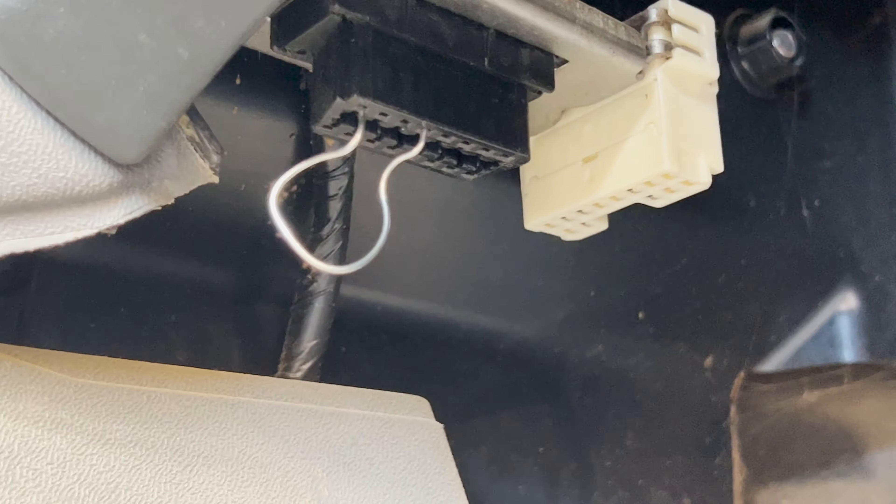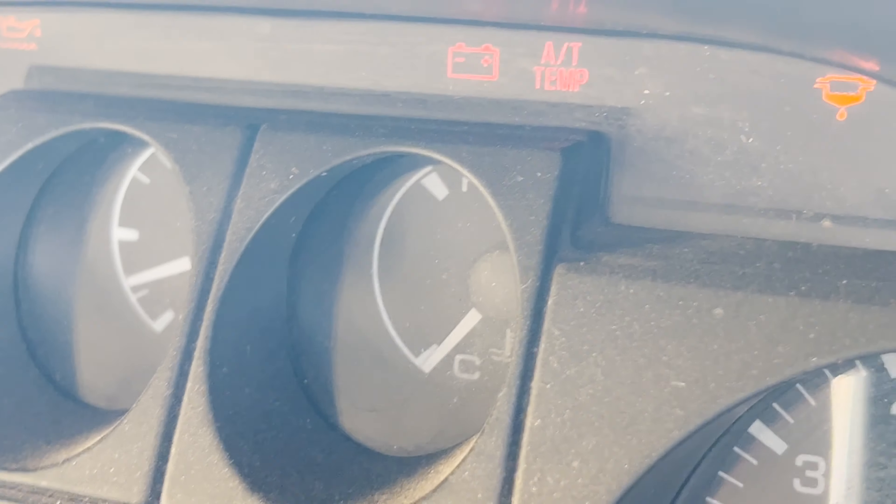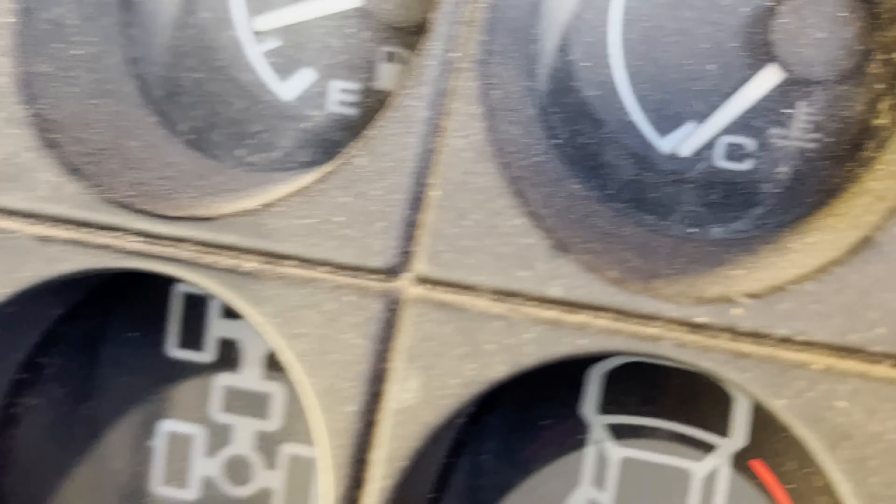I'll just show you the bridging that I did. It's a bit of solder wire. Let's pop that out. There you go.